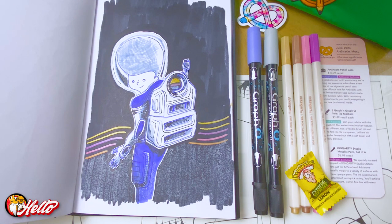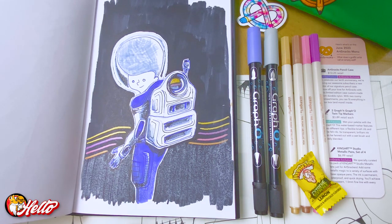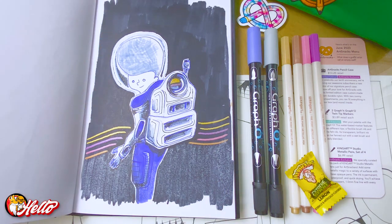The ArtSnacks unboxing and ArtSnacks challenge drawing — I drew my character in an outer space galaxy outfit. He's traveling somewhere in the far-off beyond. He's got a nice globe helmet that barely fits his afro and some computer-type equipment on his back. The ArtSnacks pencil case is pretty nice.